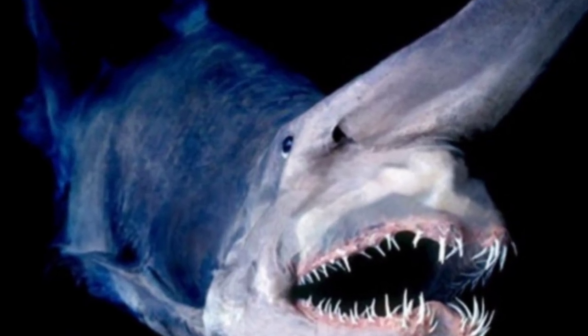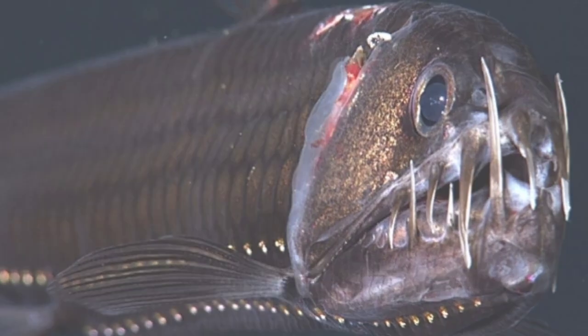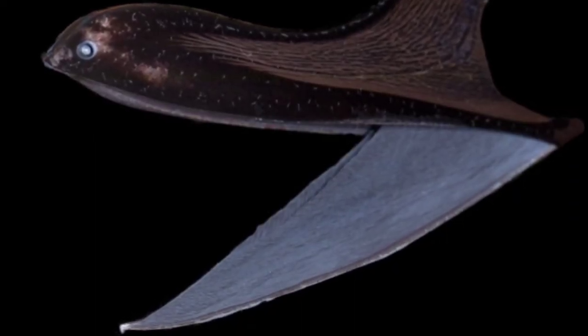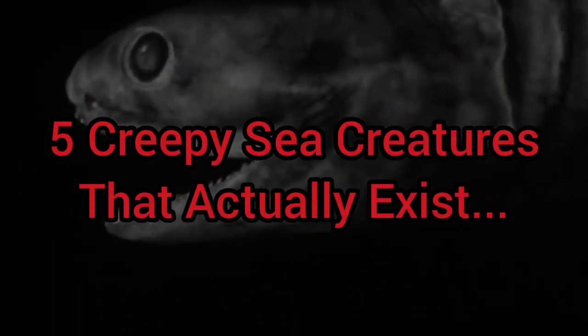There are plenty of weird and creepy looking sea creatures that lurk in the dark depths of the ocean, and in today's video I'm going to be telling you about 5 creepy sea creatures that actually exist.